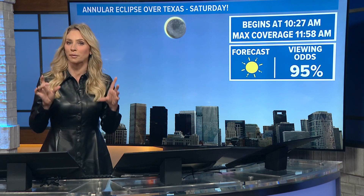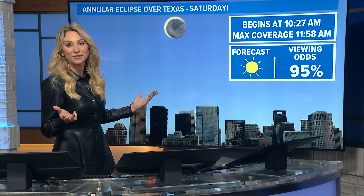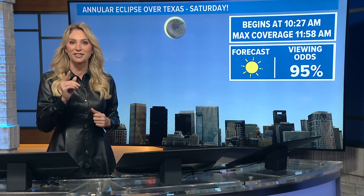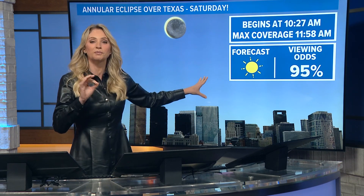Now make sure you have all the proper eyewear, that sort of thing. There are a lot of fun parties going on in Houston too. The Houston Museum of Natural Science is doing a fun party if you want to join on Saturday. The forecast looks spectacular.